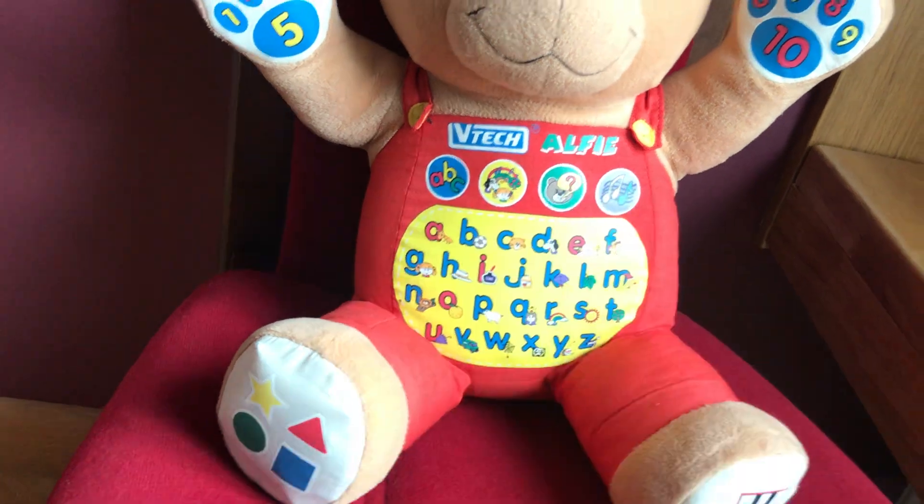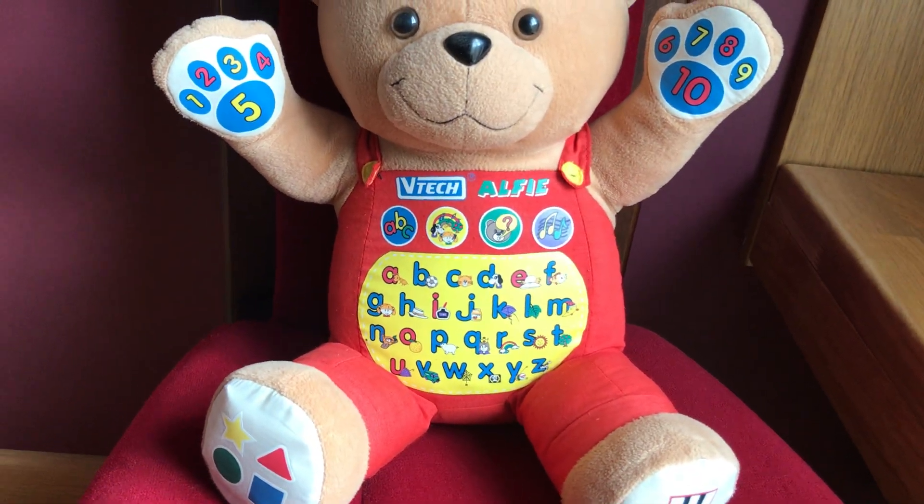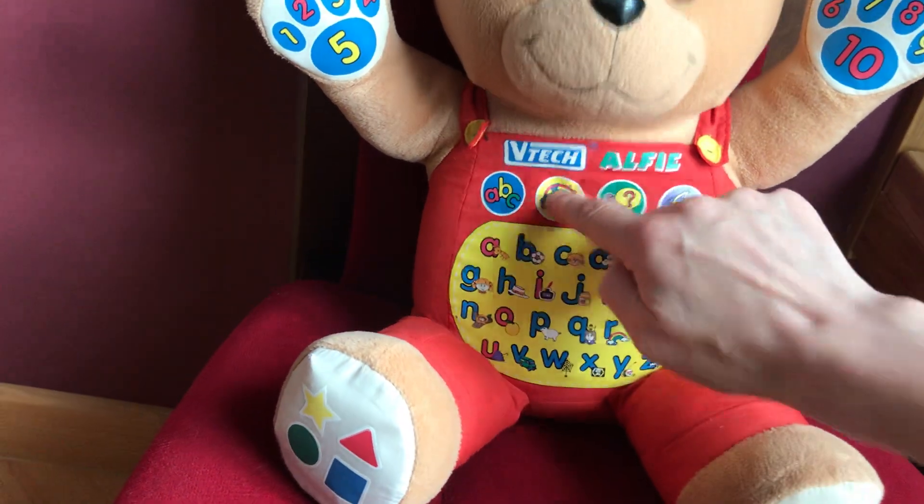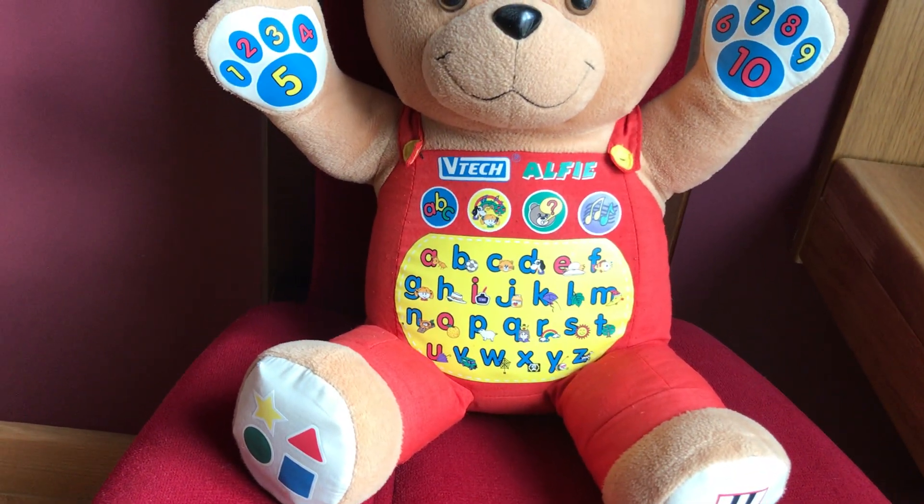Let's learn the letter sounds. K, D, E, F. Press a picture please.